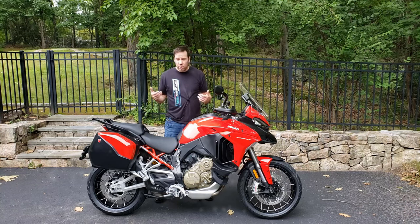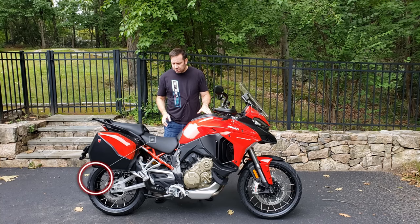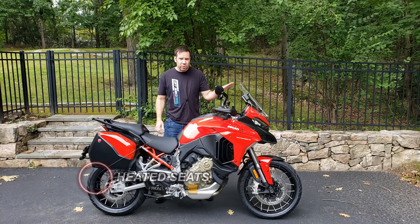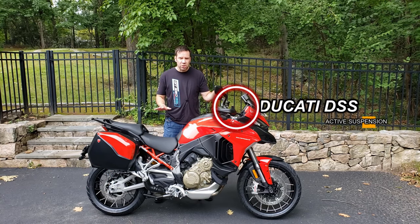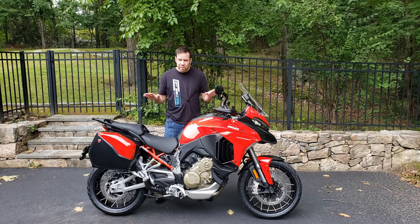So why did I buy the Multistrada? Because instead of being sad that winter is coming, I wanted to be glad that winter is coming. This is going to be my winter bike or my any-season long touring motorcycle — anytime I want to ride in comfort, be protected from the elements, and be babied by heated seats and heated grips, adjustable windscreen, fully autonomous suspension, off-road capabilities, and any number of other luxuries.